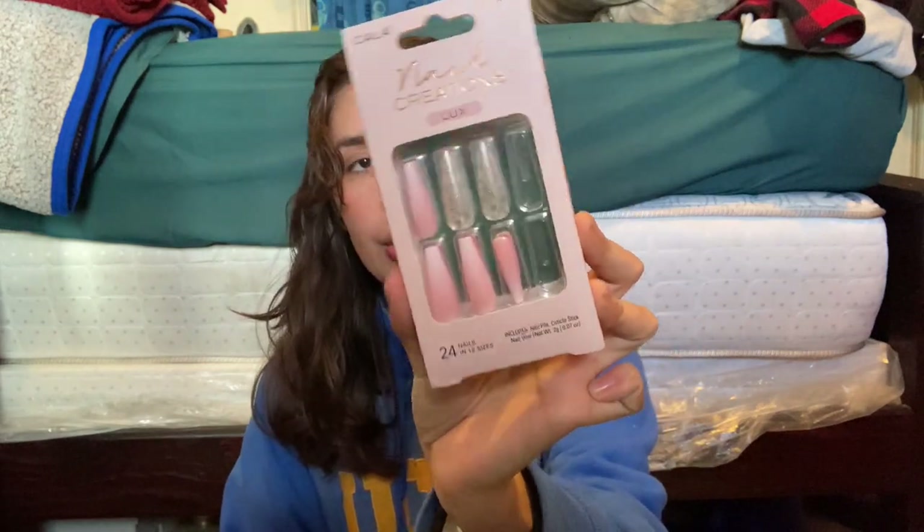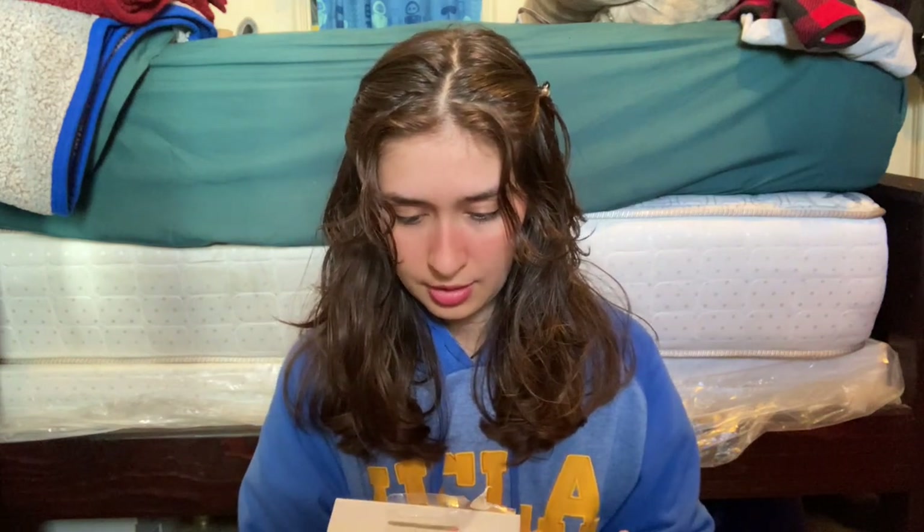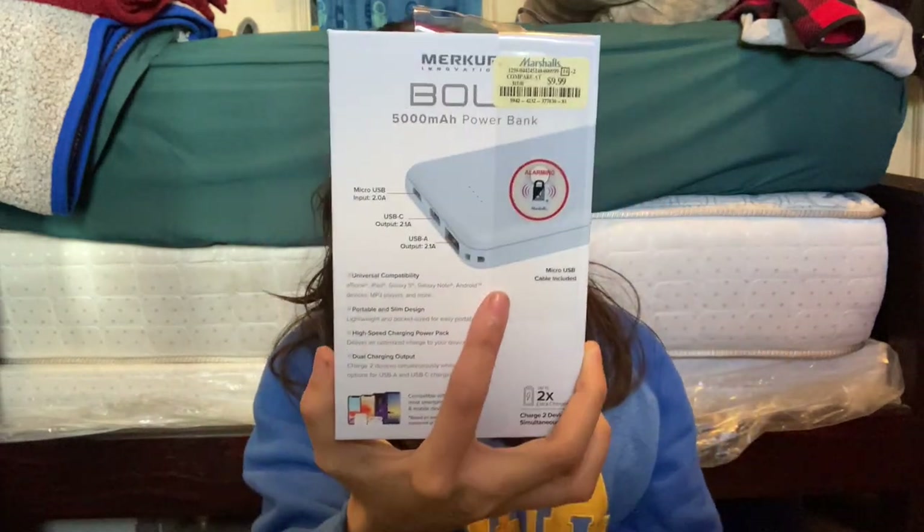First up, I have these Cala Nail Creation Luxe — these were $4.99. Then I got a Bolt Battery Pack — a power bank — for $10.